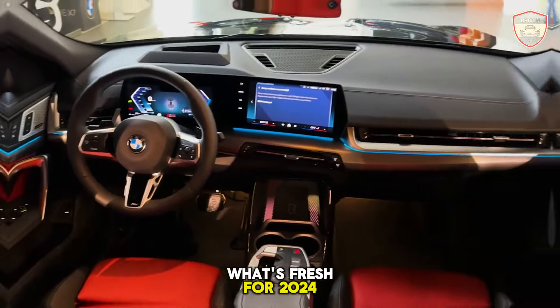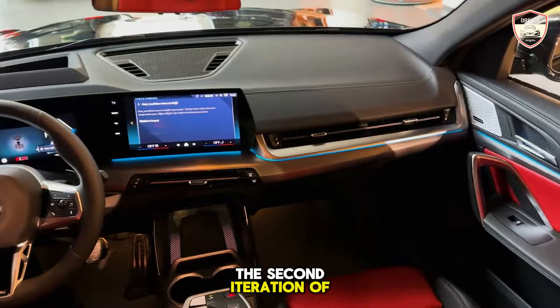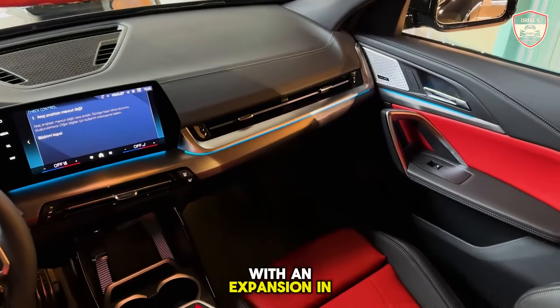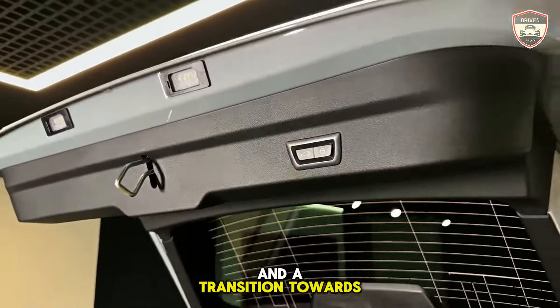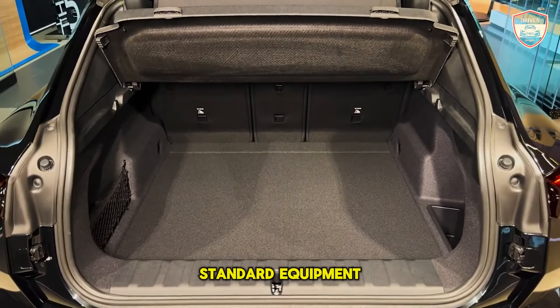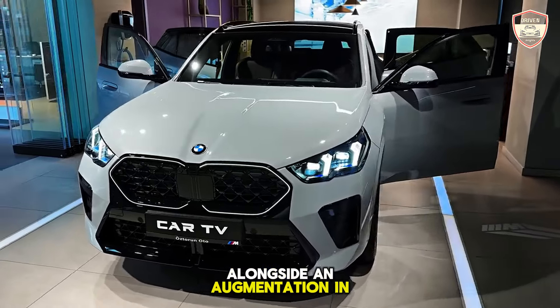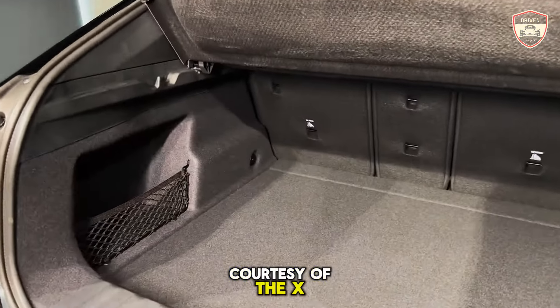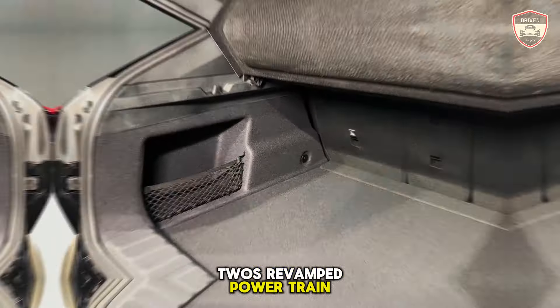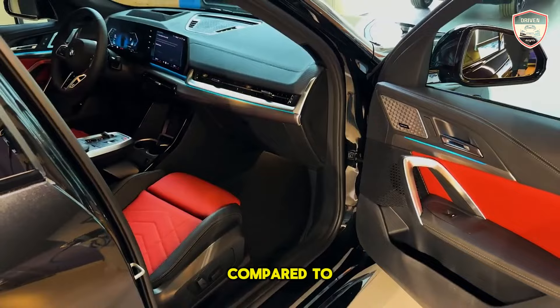What's fresh for 2024? This year marks the inception of the second iteration of the X2, with an expansion in dimensions and a transition towards a more streamlined coupe-esque silhouette. Standard equipment now includes all-wheel drive, alongside an augmentation in horsepower courtesy of the X2's revamped powertrain, endowing it with a heightened sense of attitude compared to its predecessor.